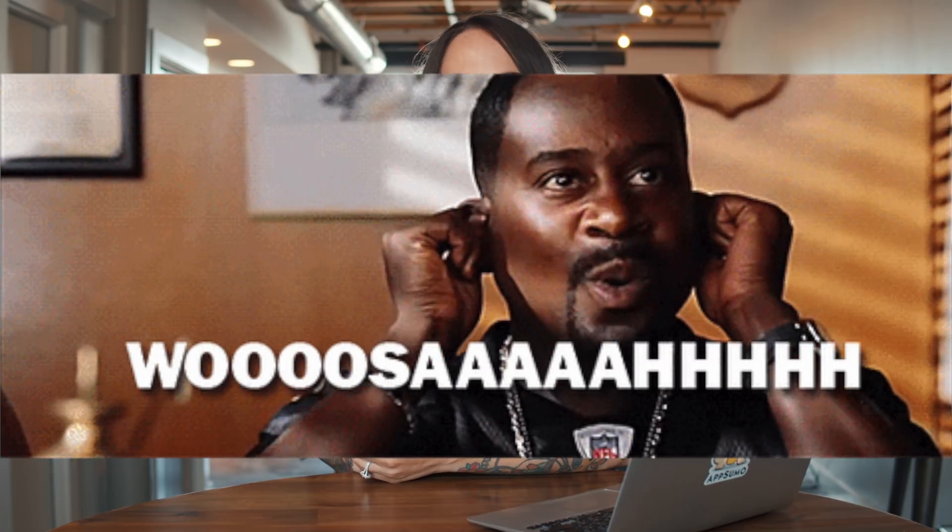AmazingMarvin will quickly become your go-to for organization, time management, and keeping stress at bay. So if you're ready to get rid of overwhelming to-do lists and start reaching your ambitious goals, then you definitely want to check out AmazingMarvin.